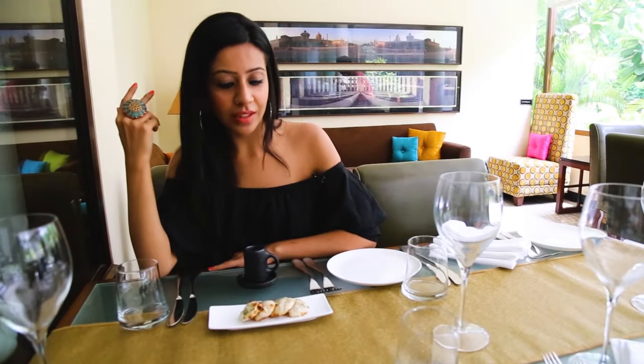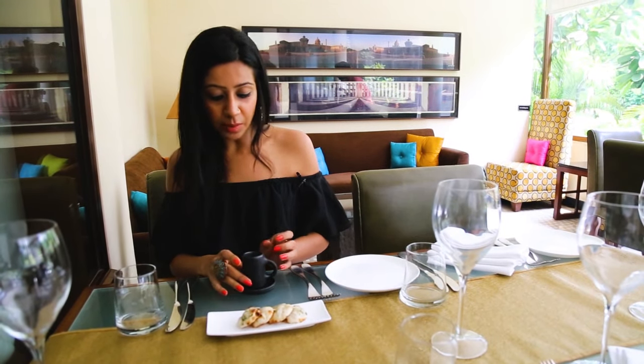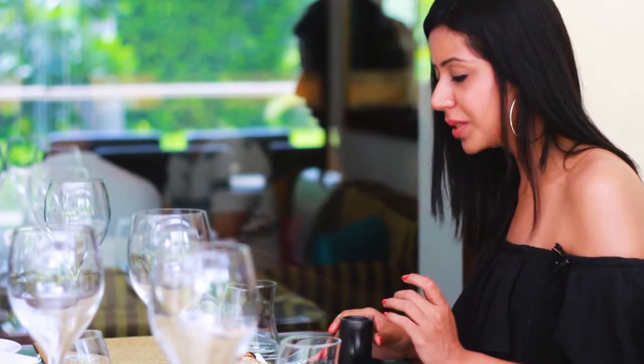So guys, we are just getting started. Here is some fabulous blue cheese naan and some wild mushroom shurva with some truffle oil.